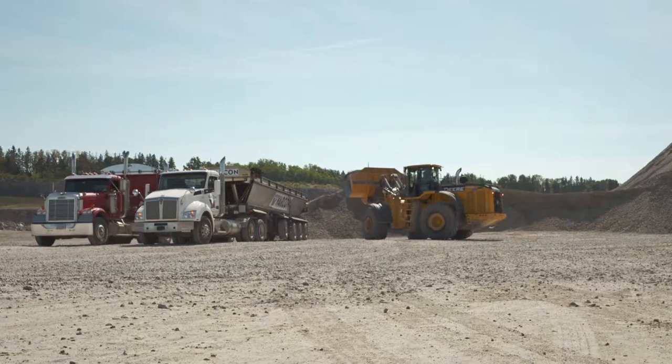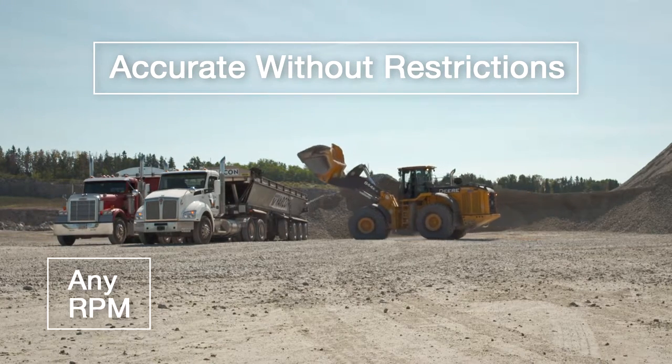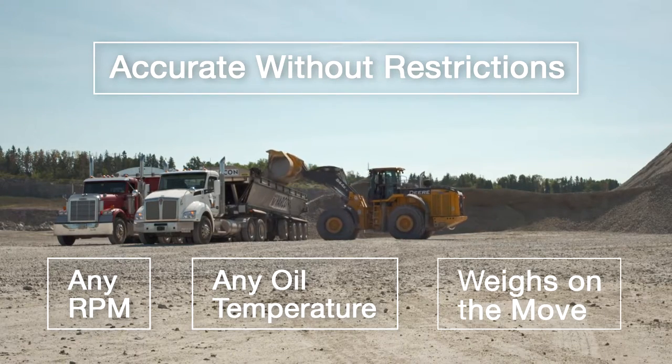Unlike other loader scales, EasyScale is always ready to display an accurate measurement, no matter the RPM, temperature, viscosity of the oil, or even the movement of the machine.